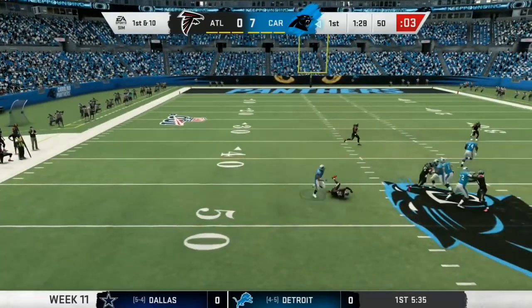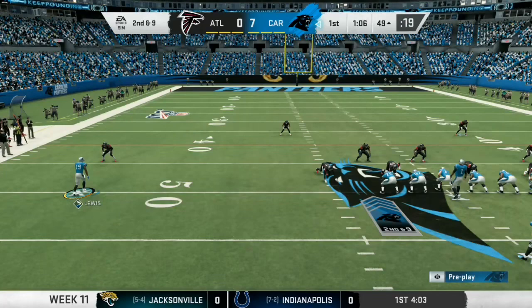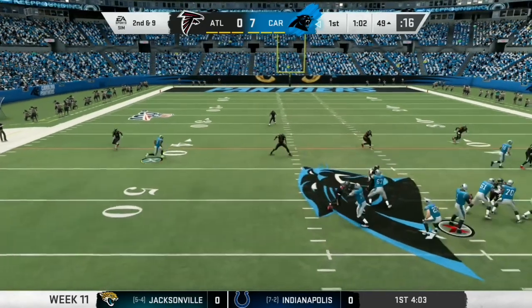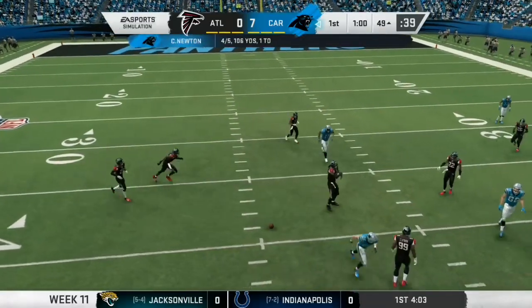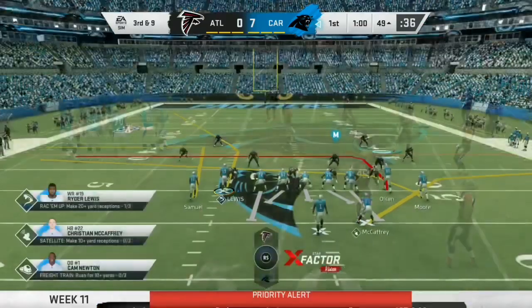On first down, this is McCaffrey. Credit him with a one yard. They're hoping this big defensive lineman will take the bait and move laterally and open up a crease that they can run through. Didn't happen on that play. Now, here's a second down throw that's knocked away and incomplete.